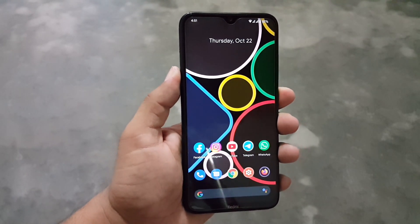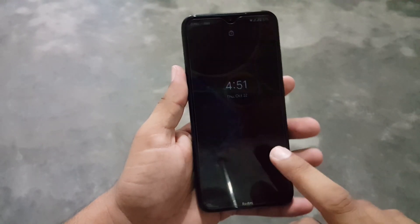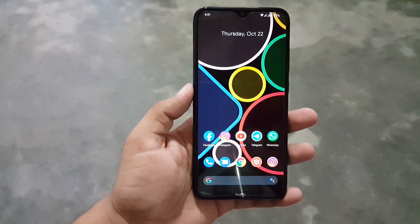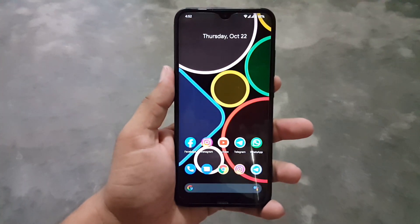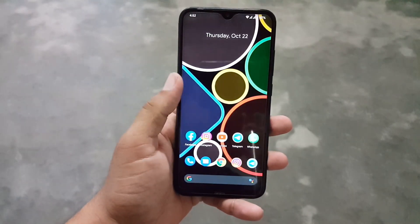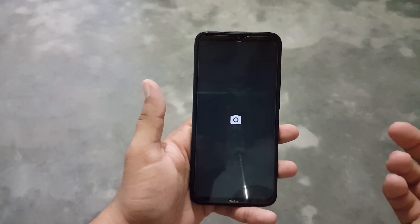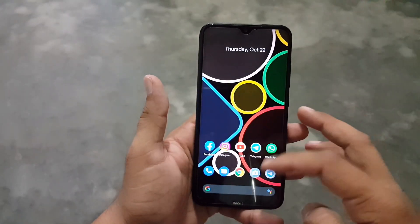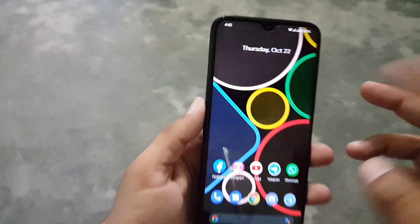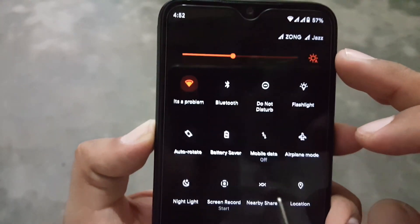After installing this ROM, I became a big fan of it. Now this is one of my favorite custom ROMs because the smoothness is just amazing. There are only two bugs: first, double tap to wake is not working; and second, NFC is not working on the Redmi Note 8T. But on the Redmi Note 8, NFC is working. The only major bug is double tap to wake not working, but it's not a big deal — you can go without it.